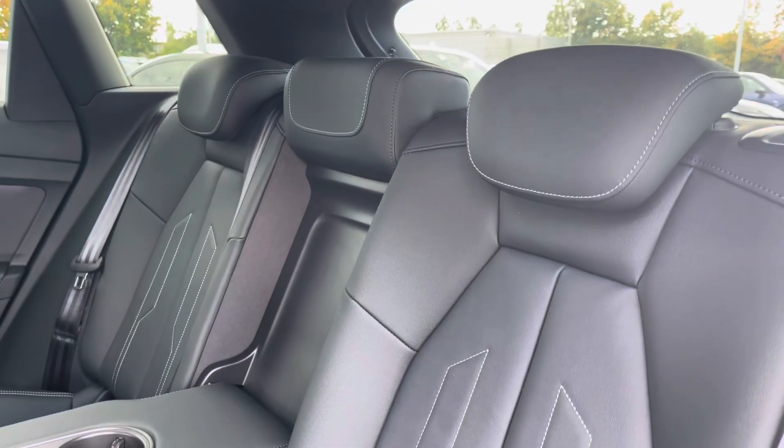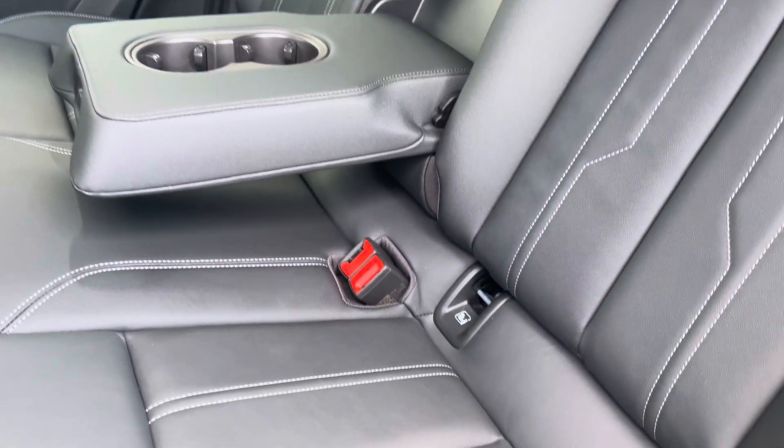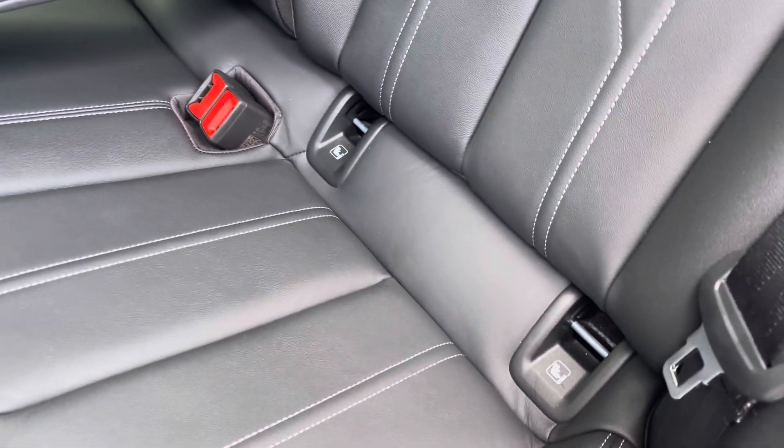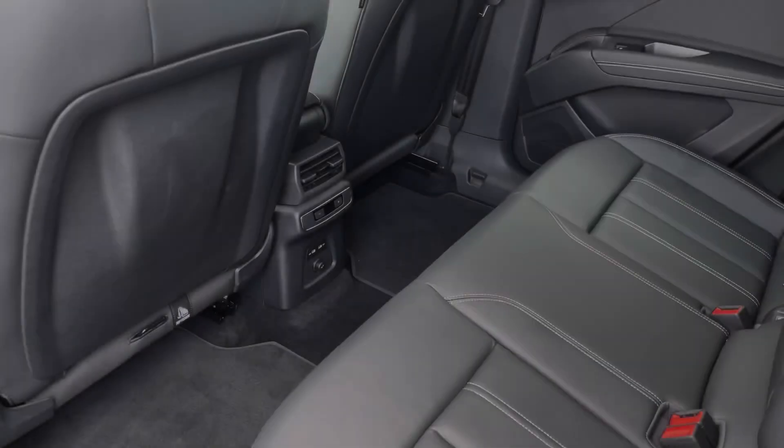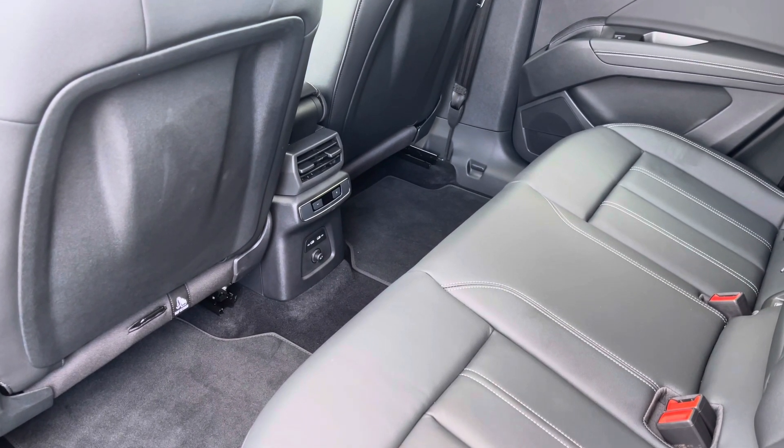To the rear you have the stylish leather upholstery, centre armrest with two cup holders for those longer journeys, and the ISOFIX anchor point to easily install your child's car seat. As we take a look around there is plenty of head and leg space for both children and adults alike.